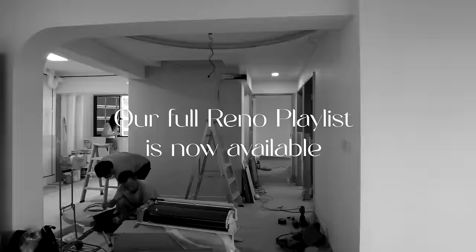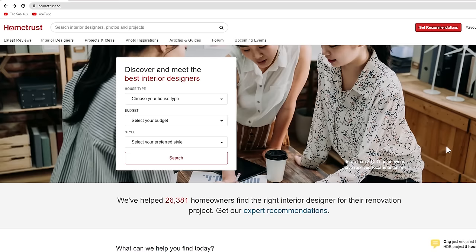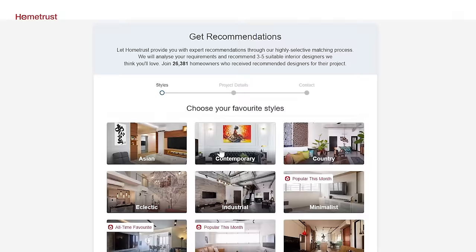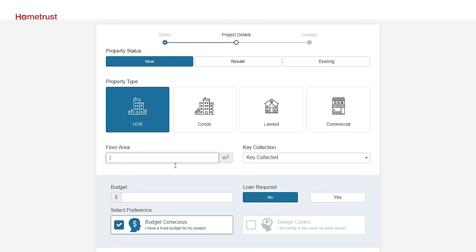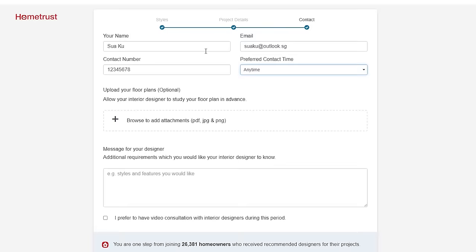Planning for your home reno and wanting to look for an ID but not sure where to begin? Home Trust can help you with that. On the main page, simply click on Get Recommendations and complete a few simple questions. Select a theme and some key design features you're interested to include in your new home. Then submit details like the floor area and your budget, and complete your contact information. Home Trust will match you with 3-5 shortlisted IDs based on your preferences. Visit HomeTrust.sg now.